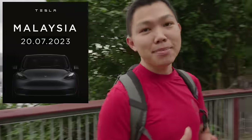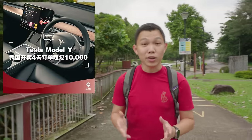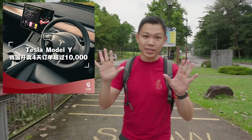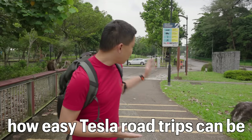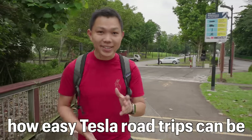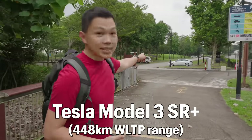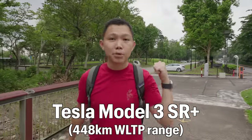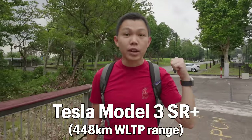Tesla's officially launching in Malaysia this week. According to some sources, the Model Y has already received more than 10,000 orders, which is amazing. In this video, I want to showcase how easy it is to make a road trip on a Tesla. We'll be taking a Tesla Model 3 SR Plus — the white Tesla behind us — on this journey. That car has a WLTP range of 448 kilometers. The SR Plus has now been replaced by the rear-wheel drive.